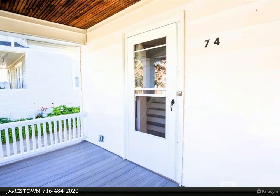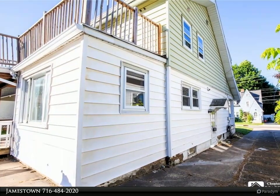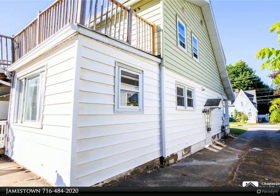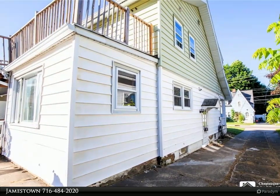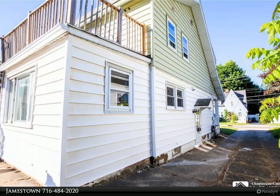Adjacent to the kitchen is a welcoming dining room complete with French doors that open onto the deck. This outdoor space is perfect for outdoor dining and overlooks the expansive backyard, providing a serene escape. A handy half bath on the main floor adds to the convenience.